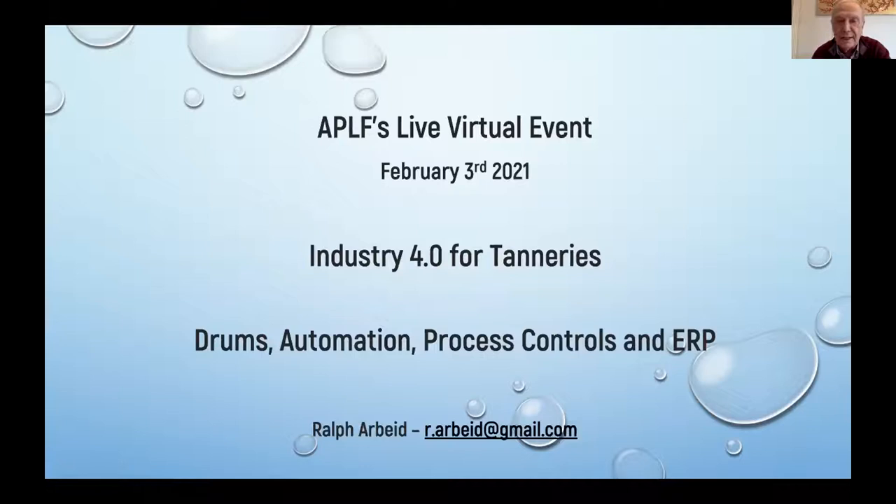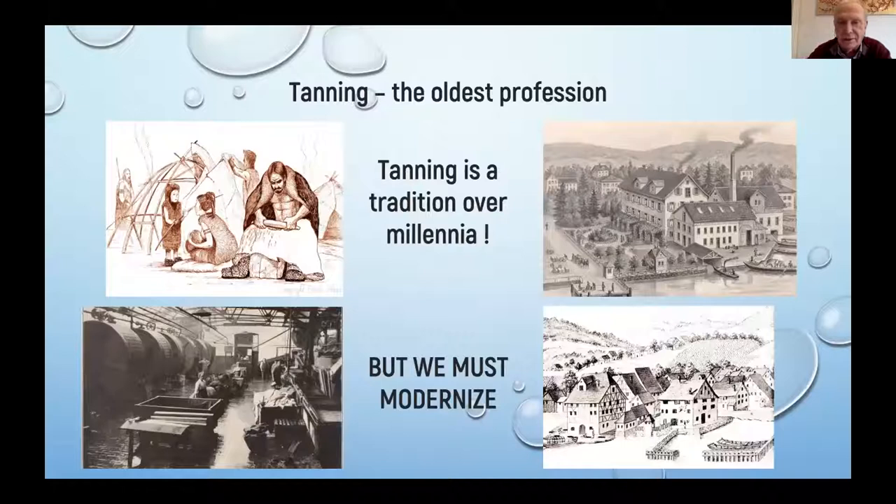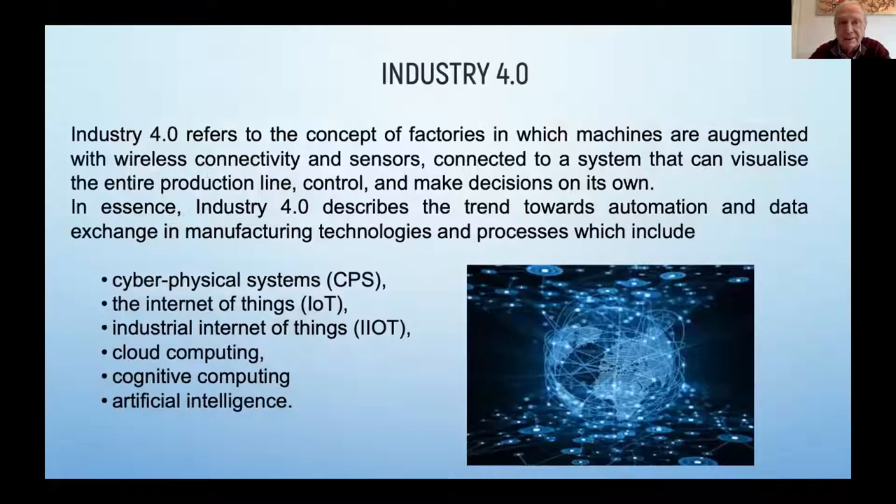As you know, tannery is the oldest profession in the world. People think otherwise, but tannery is the oldest profession — it's a tradition over millennia. The thing is, we have to modernize the tanneries. And one of the ways to modernize the tannery is following the Industry 4.0 trend.